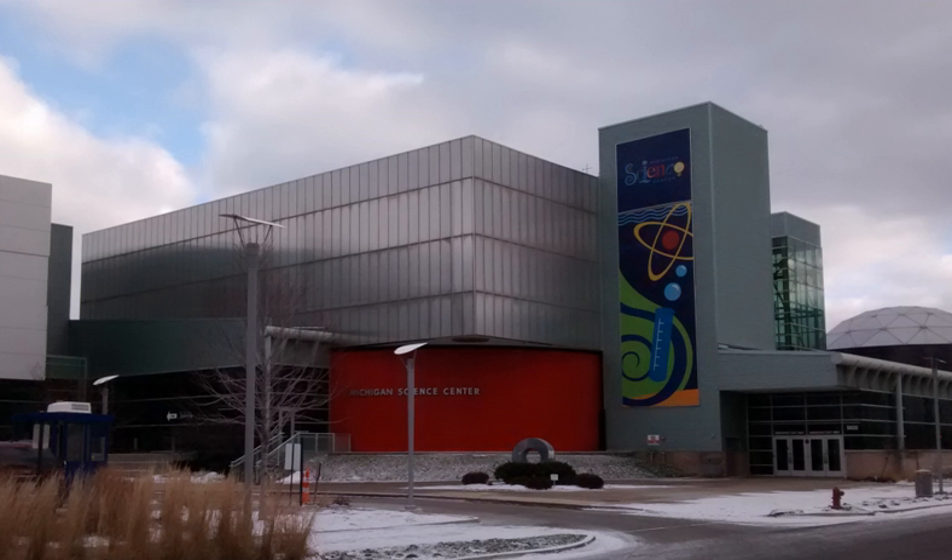The Michigan Science Center has Michigan's only Chrysler IMAX Dome Theater, the Dassault Systemes Planetarium, the DTE Energy Sparks Theater, the Chrysler Science Stage, an 8,700 square foot science hall for traveling exhibits, hands-on exhibit galleries focusing on space, life and physical science, the United States Steel Fun Factory, an exhibit gallery just for pint-size scientists, and more.